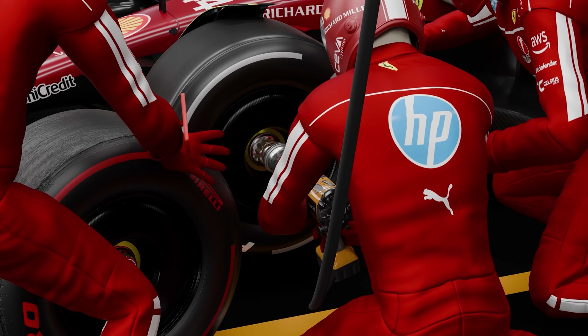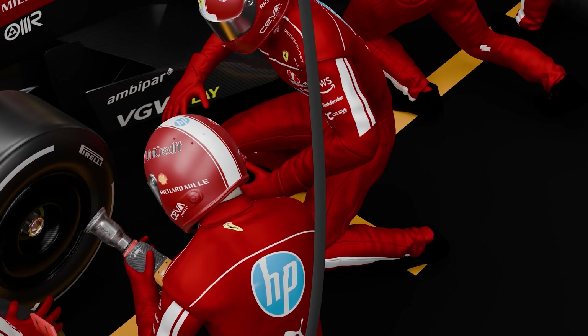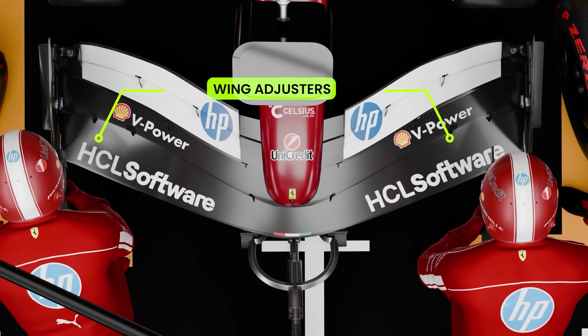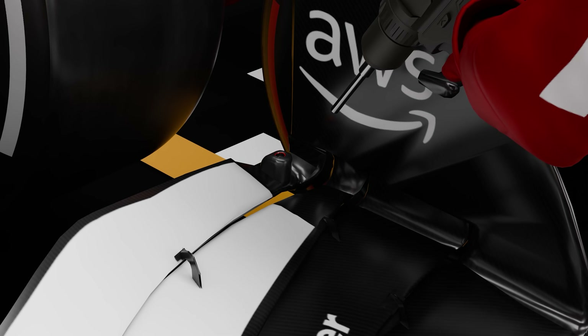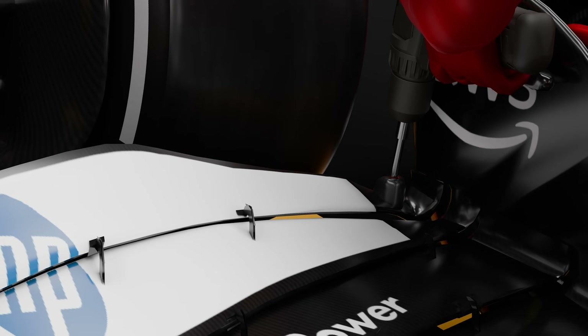While the tires are being changed, other crew members work in parallel. For example, if the driver requests a change in the level of downforce on the front wing, two wing adjusters will kneel at the nose of the car and use a pre-programmed tool to quickly tweak the flap angle to the desired downforce.